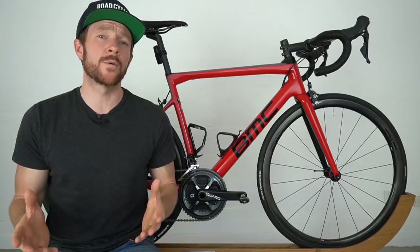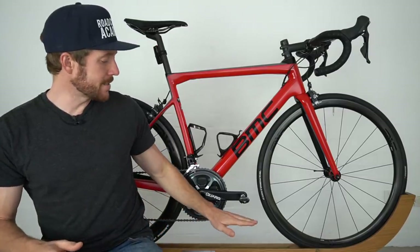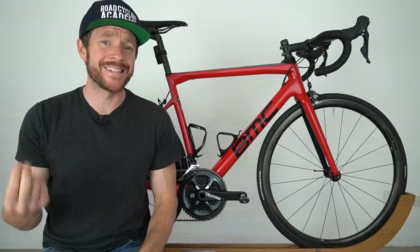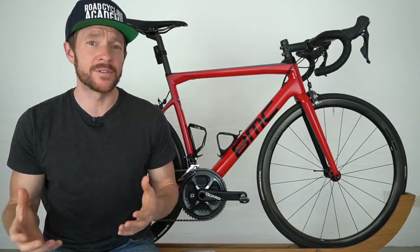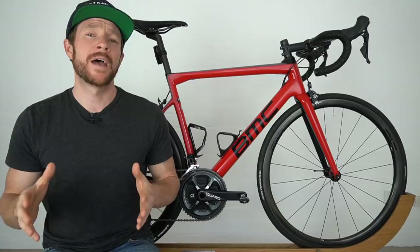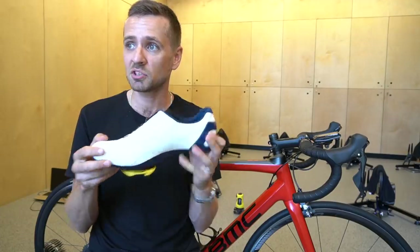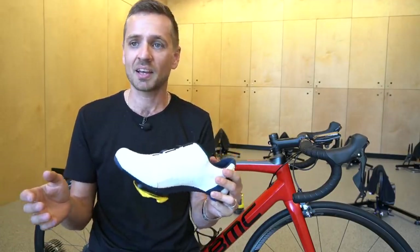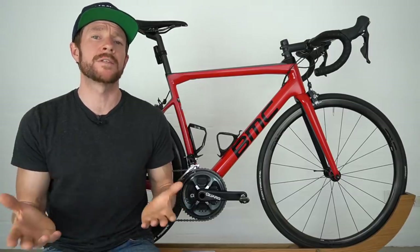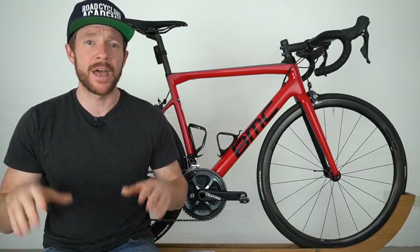I've just recently ordered these through my local bike shop: after 11 years of road cycling, for the first time ever, I'm going to be changing the crank length on the BMC Team Machine from 172.5 to 165 — that's quite a significant 7.5mm difference. In 11 years of riding, I've had numerous bike fits and never before has anyone recommended I change crank length. There will be a part two to this video where I share my experiences transitioning from 172.5 to 165mm cranks.